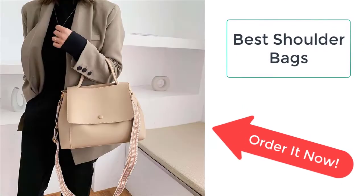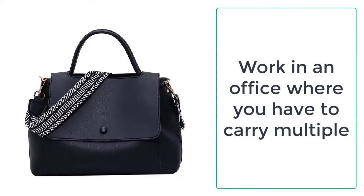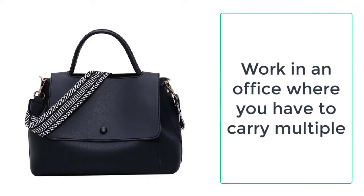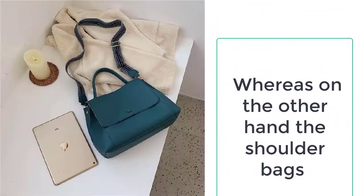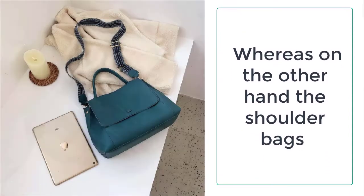Do you work in an office where you have to carry multiple necessary belongings every day? Are you looking for a bag that can keep your things organized and protected? Your wardrobe may be full of expensive designer bags which are hard to carry and not well suited for all occasions, as each bag can only be used on a special occasion.